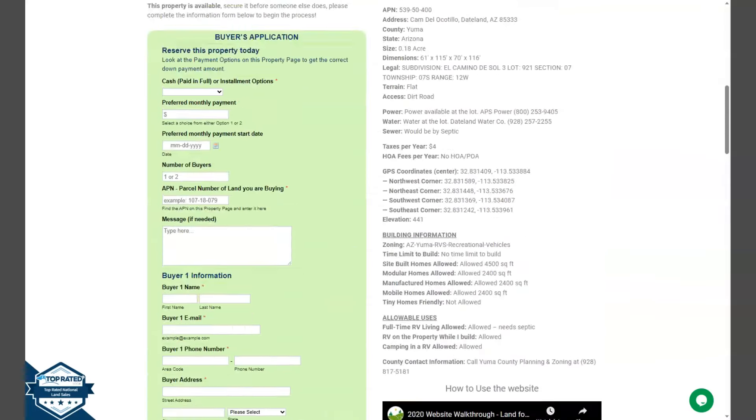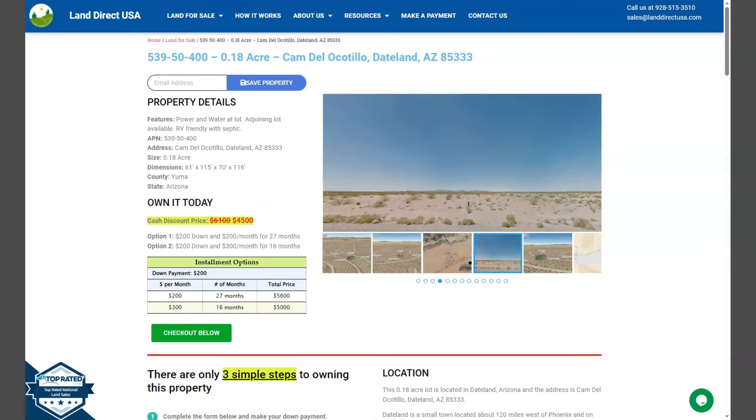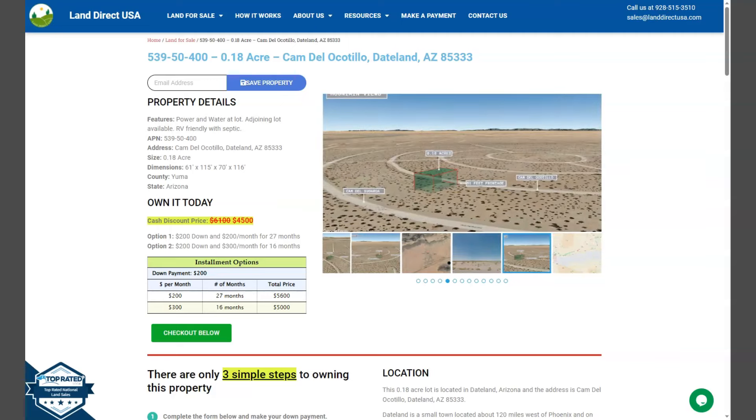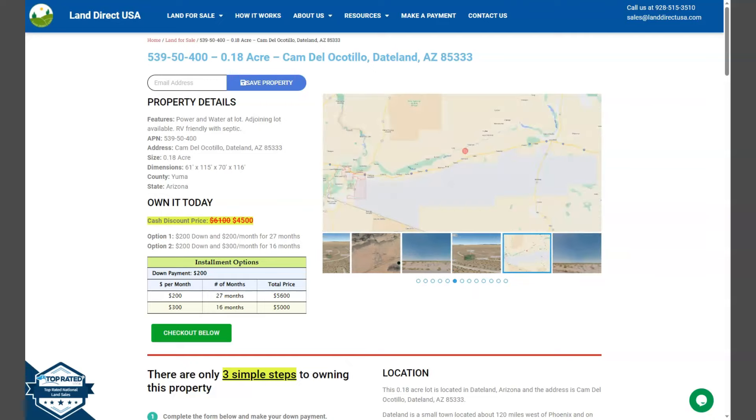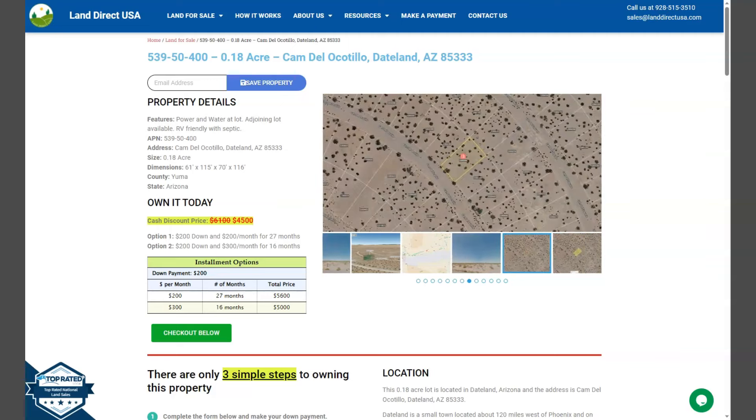If you're interested in this lot, it's available at LandDirectUSA.com with a cash discount price of only $4,500. We offer seller financing with no credit check. You just need to fill up the buyer's application form and put in a down payment of only $200 to reserve the lot. Or if you have any questions, don't hesitate to call us at 928-515-3510. Thank you!